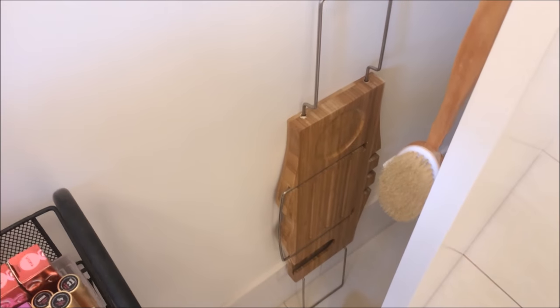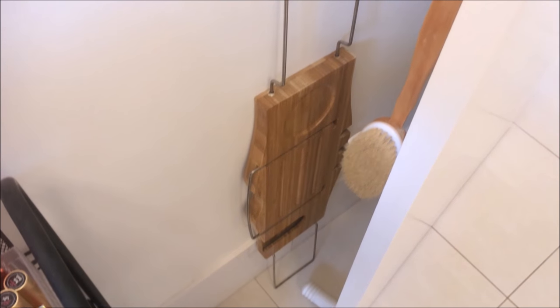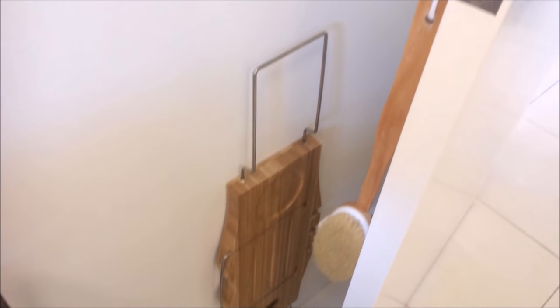For example, behind the door here I keep this bath caddy — I think I found that one on eBay — and I also have my cactus brush from The Body Shop.